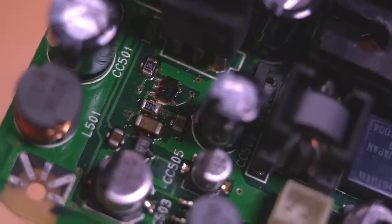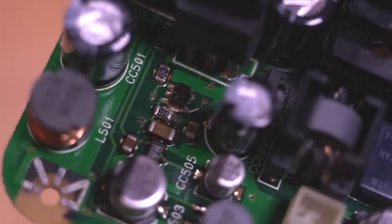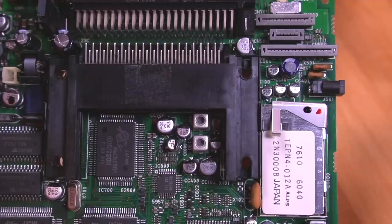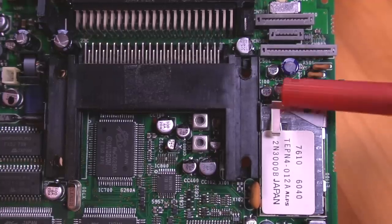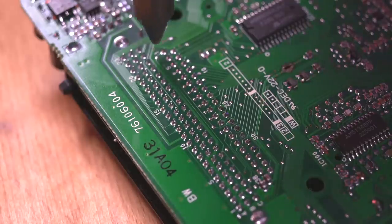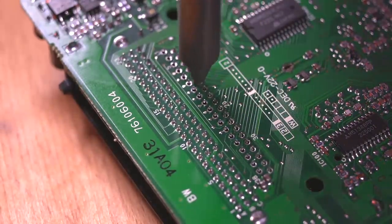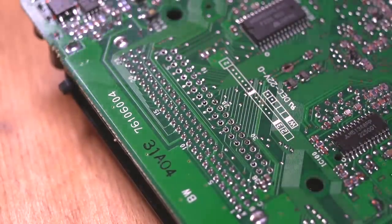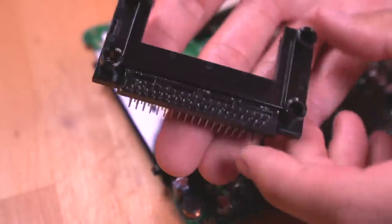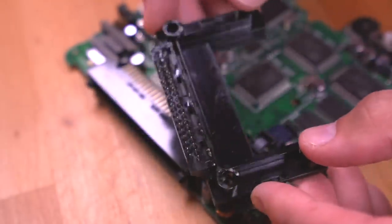Looking closer at where all the power-related capacitors are, it does appear as though these caps have started leaking, which is not good news and likely part of the reason why the system isn't working. Before we start removing these capacitors, let's get some components out of the way, starting with the HuCard connector. This is connected to the motherboard through an array of pins, so to get it out I'll use my Hakko desoldering gun. And just like that, out it comes. I got pretty lucky here because usually there's at least a couple pins that haven't been completely desoldered, but in this case we really lucked out.